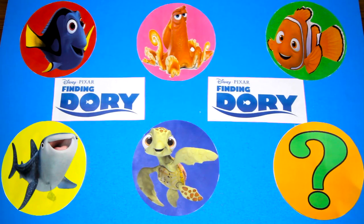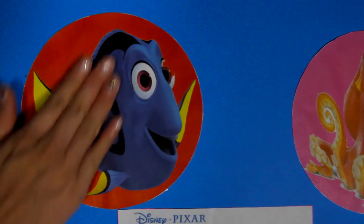OK Finding Dory fans, what is your favorite fish? A dolphin? Octopus? Shark? Let me know in the comments!